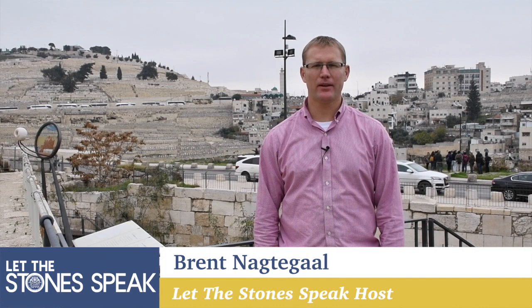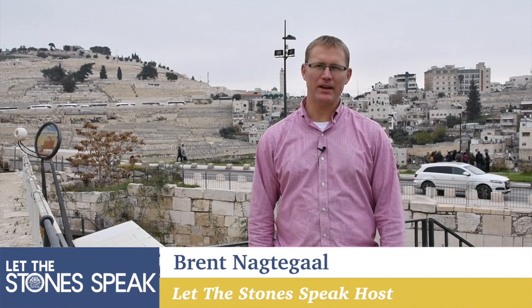Hello and welcome back to Let the Stones Speak. I'm Brent Noctegall here in Jerusalem, Israel, this very chilly January morning. We've got a very exciting program for you today. We're going to be talking about the Ophel excavations and specifically the 10th century BCE gatehouse that's directly below me.